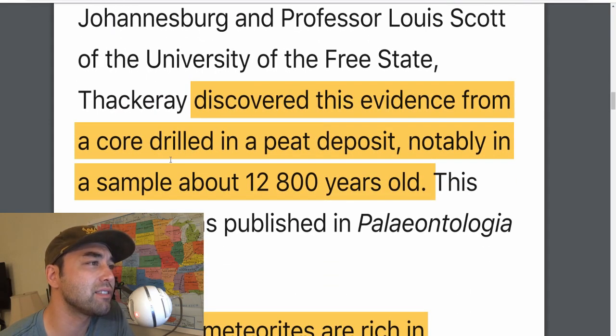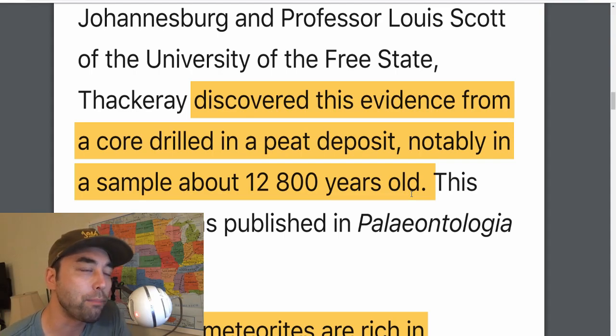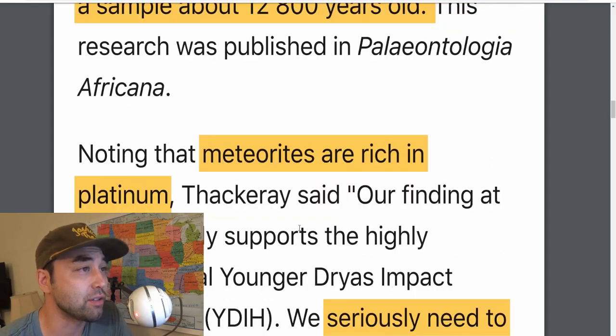They discovered the evidence from a core drilled in a peat deposit — a sample that's about 12,800 years old. A peat deposit is similar to a peat bog, which preserves a lot of things within it — like the really ancient guy who got trapped in a peat bog in Scotland. The peat deposit conserves things very reliably, making this very reliable dating.